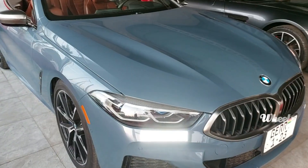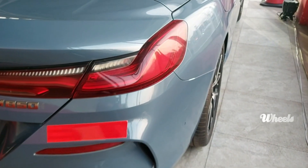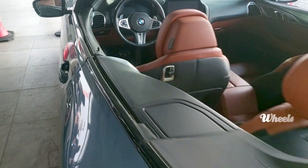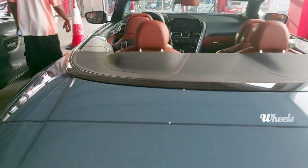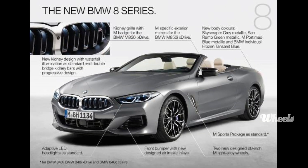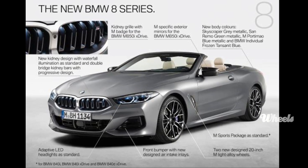One of the cars on display was this 2019 BMW M850i X-Drive Convertible — a thing of beauty. What I like most: the M850i's refined muscle and sleek lines as well as its considerable capabilities. What I'll change? Not much.